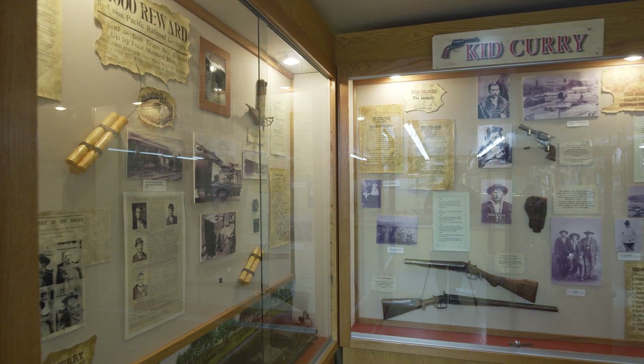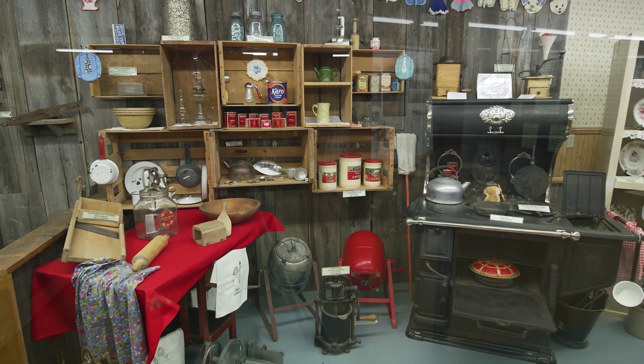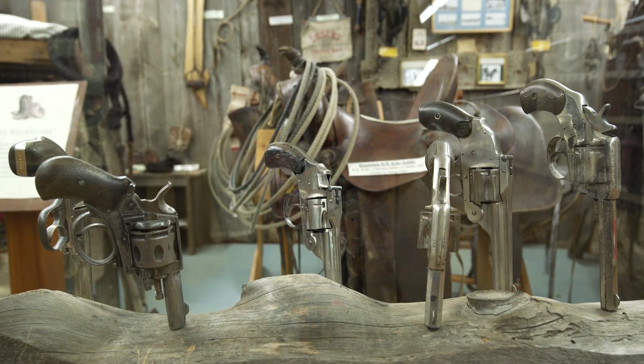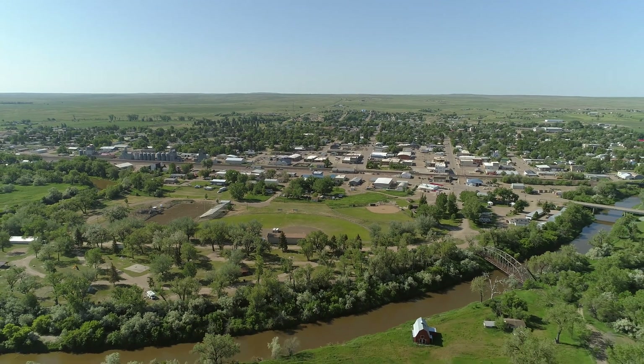In addition to our dinosaurs, we host outlaws and homesteaders, and we have a very special genealogy research library which helps many people find their ancestors and information about them. Join us at the Phillips County Museum and meet and play with Elvis and our crinoid plate. We're happy to welcome visitors any time of the year.